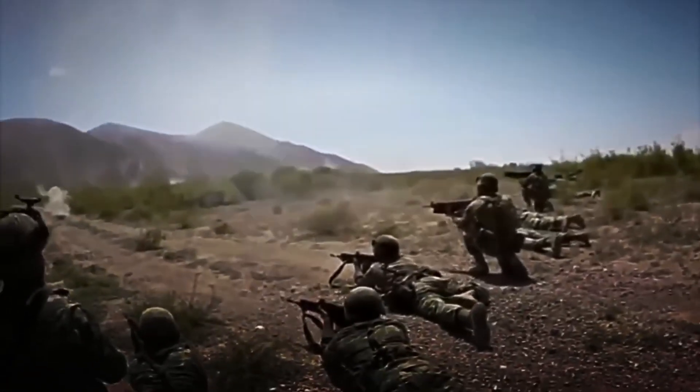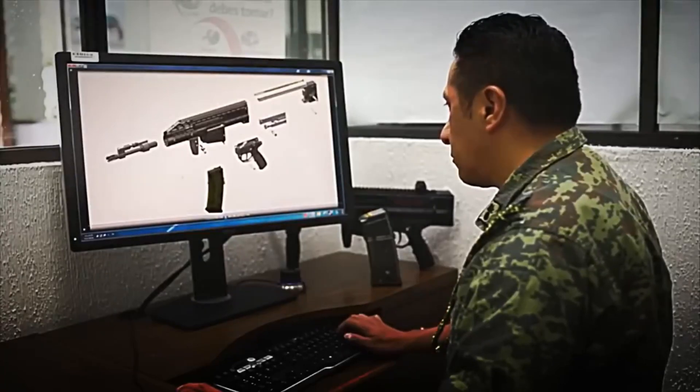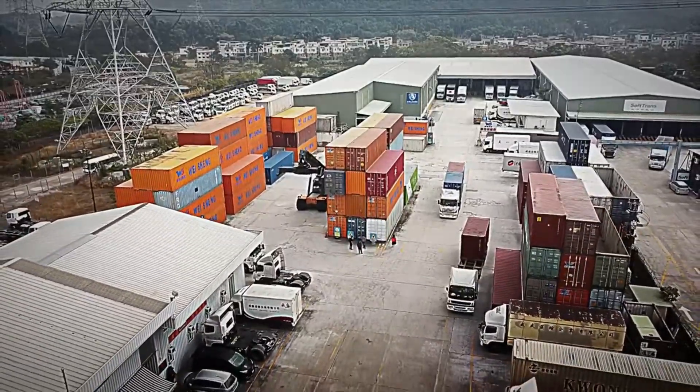With the design and all the materials ready, it's time to take it all to the factory and begin mass production.